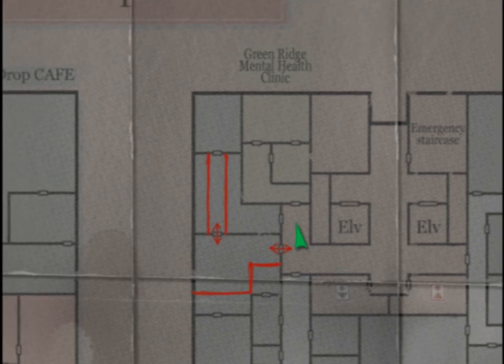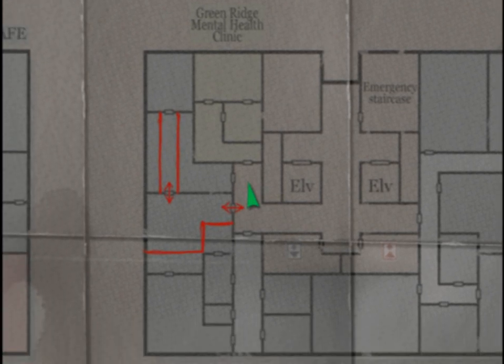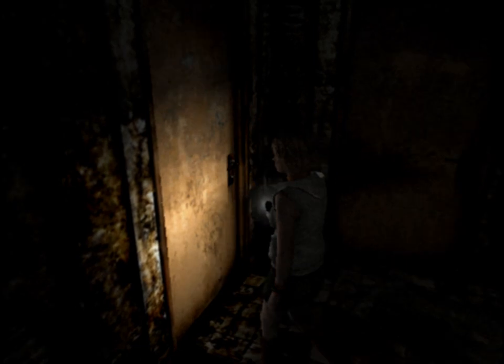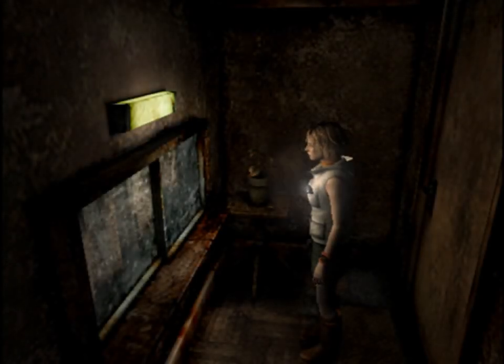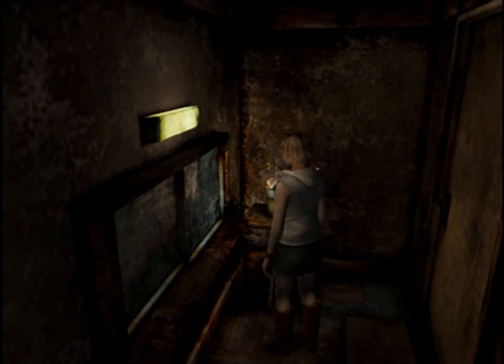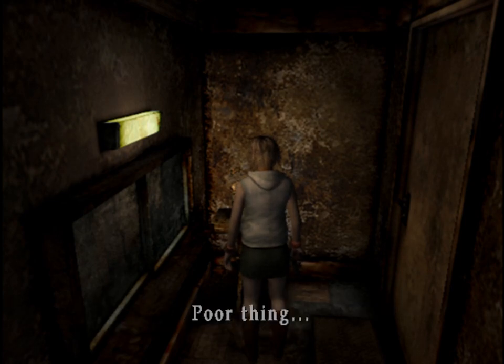Now Heather's drawing on top of the map, drawing the reality of the place, because I have the original map but it doesn't quite match what we see now. This door opens with a bloodstain on it. I don't know what kind of plant this is, but it's withering away. Poor thing.